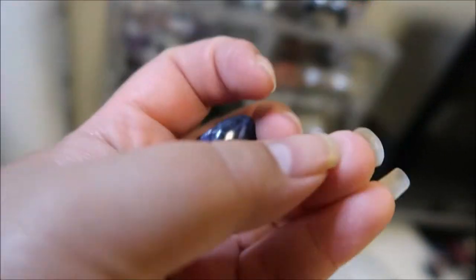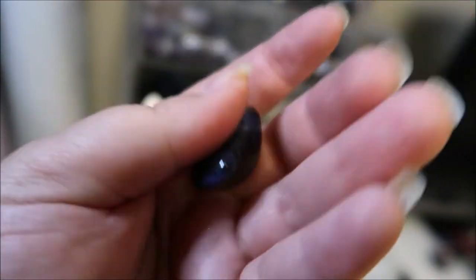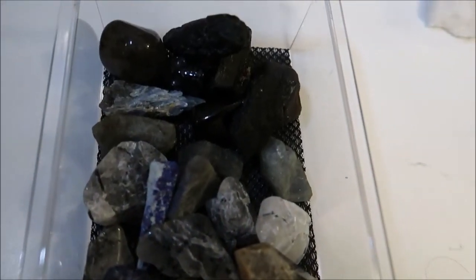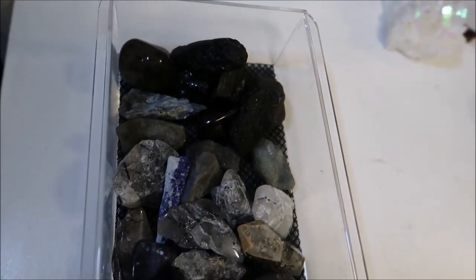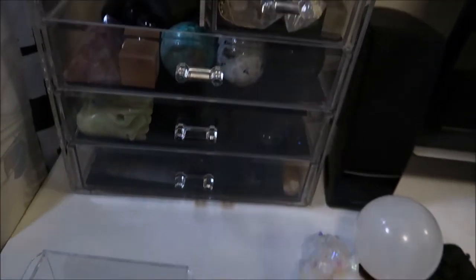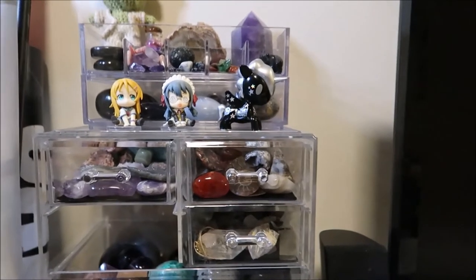So yeah, that's what's in this section — all of the black crystals and gray crystals.